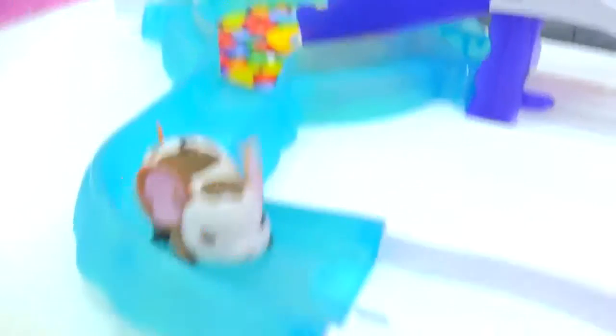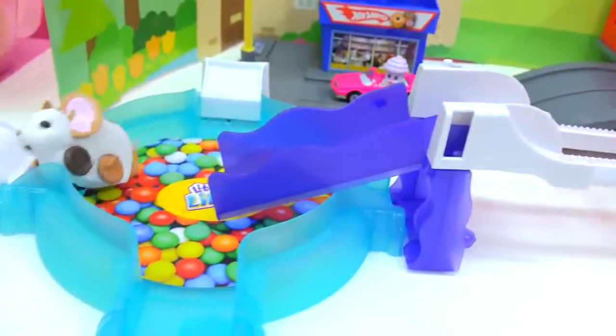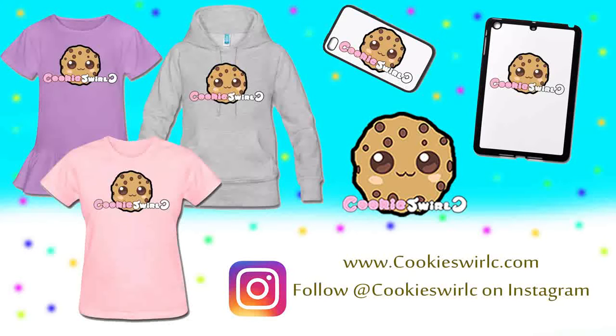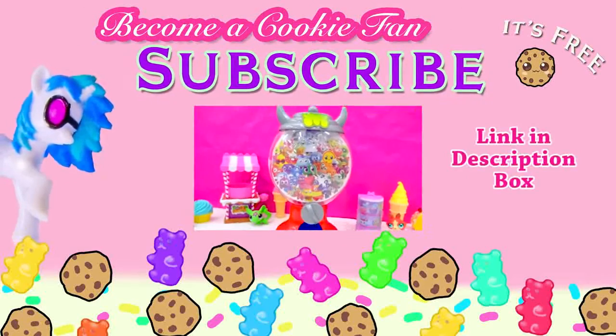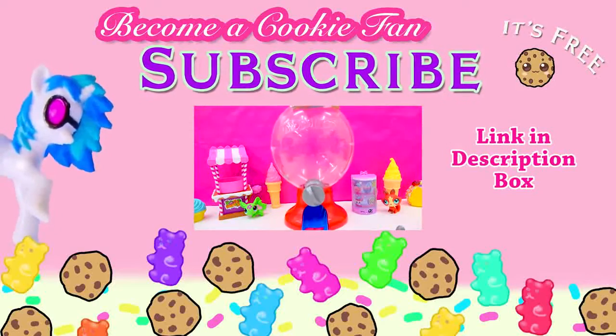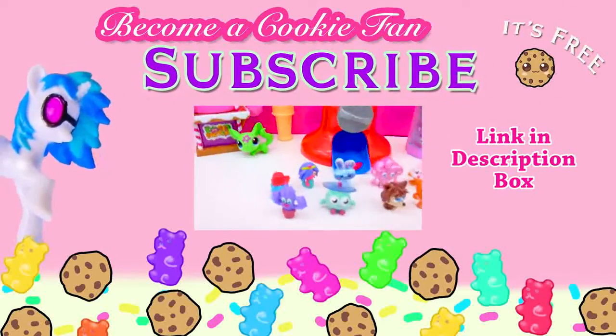Alright, cookies, I hope you run around with happiness today. Don't forget to race on over to my next video where I will see you there — the fun will keep rollin' and rollin' and rollin'. Bye, cookies! See you later.